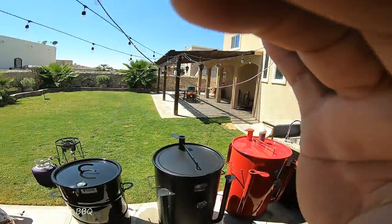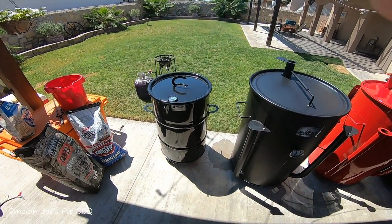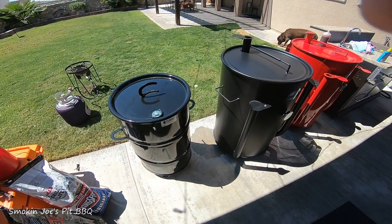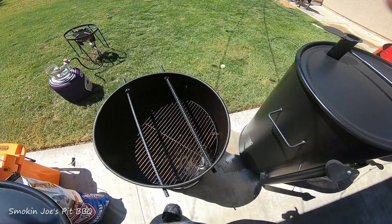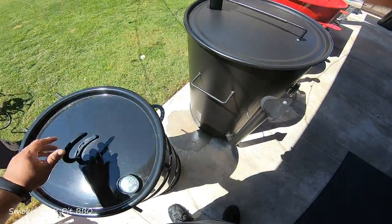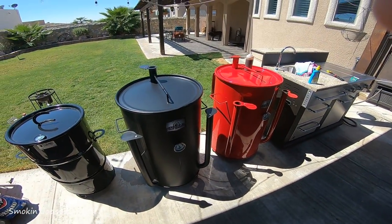Let me show you my existing smokers. I've got the Pit Barrel, as you can see here. Good smoker guys, really happy with it, nothing wrong with it. I think for small cooks it's good — you could fit a brisket in there. But overall a good smoker.